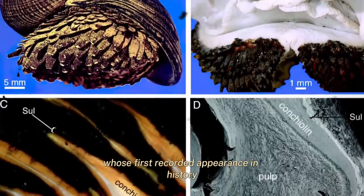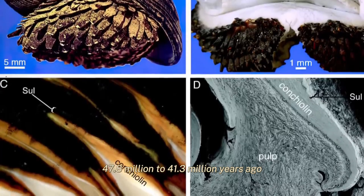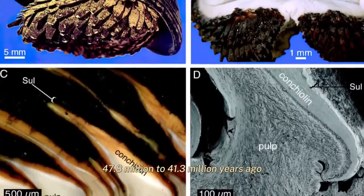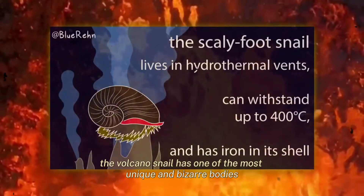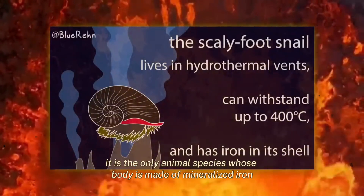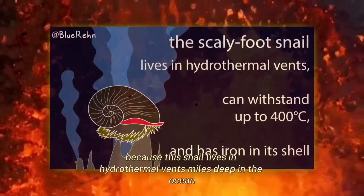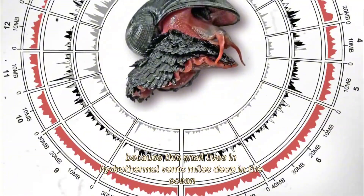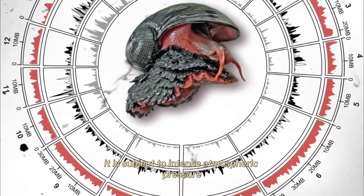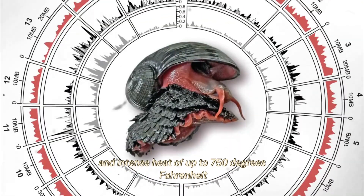The sea pangolin comes from the gastropod family Peltospiridae, whose first recorded appearance in history occurred in the Eocene period, 47.8 to 41.3 million years ago. The volcano snail has one of the most unique and bizarre bodies in the animal kingdom. It is the only animal species whose body is made of mineralized iron, living in hydrothermal vents miles deep in the ocean, subject to intense atmospheric pressure and intense heat of up to 750 degrees Fahrenheit.